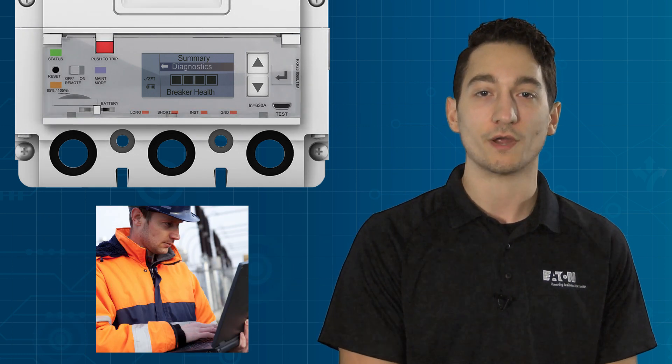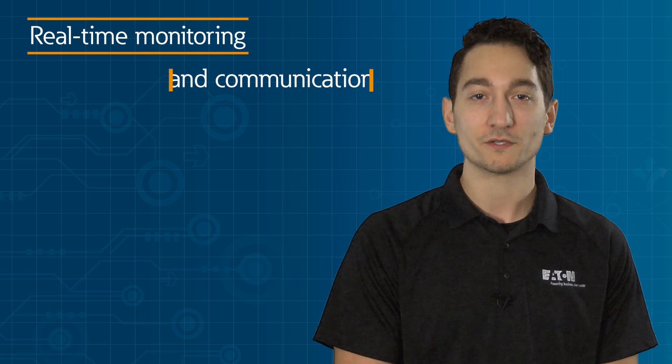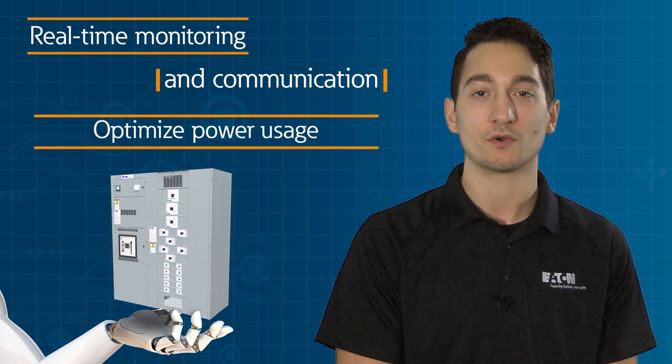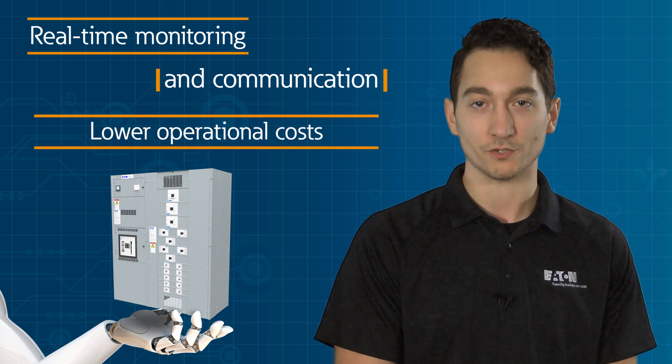These predictive features are a great value add and may even help you increase service call revenues. By applying real-time monitoring and communication within the assemblies at the heart of every electrical system, your customers can generate the data insights needed to optimize power usage, improve system continuity and uptime, and lower operational costs.